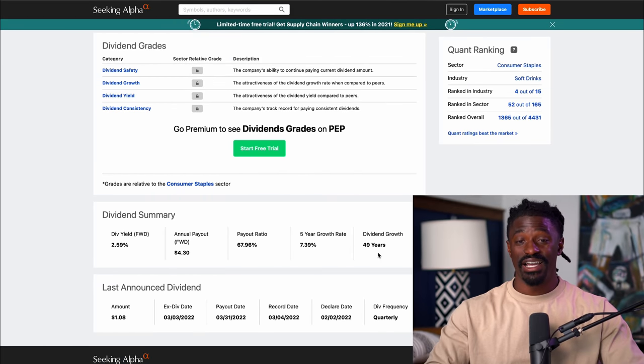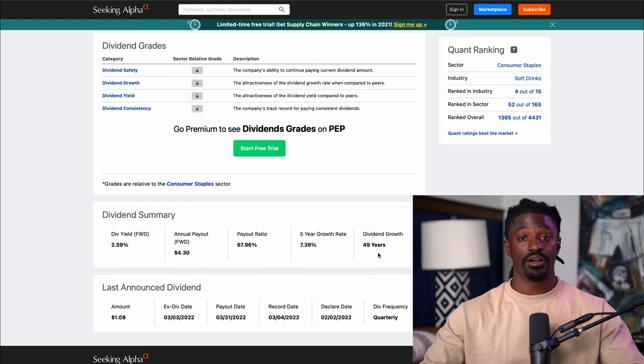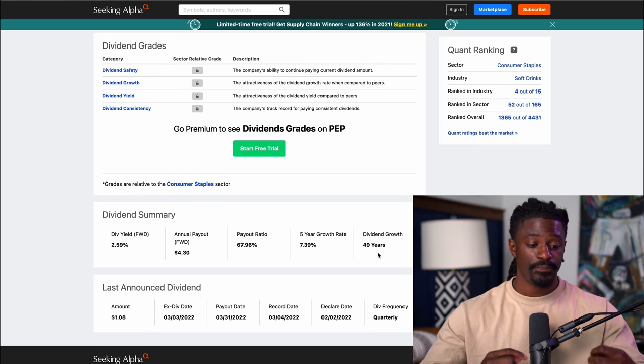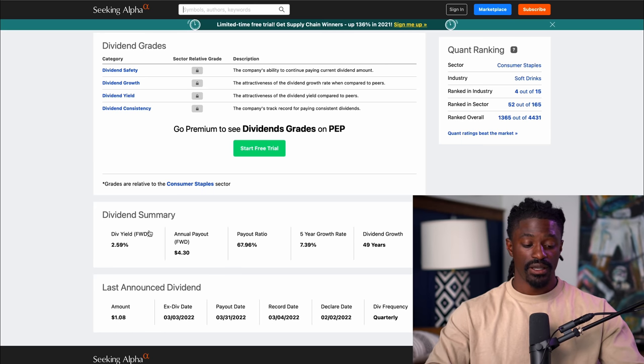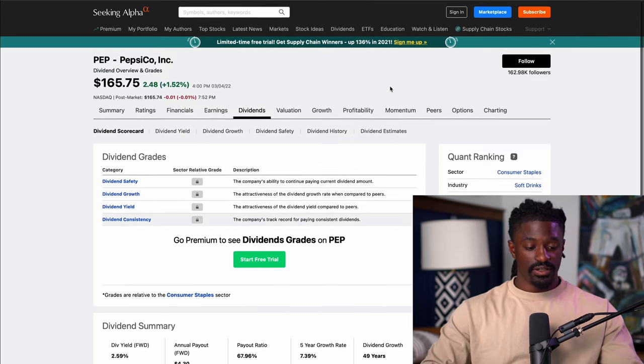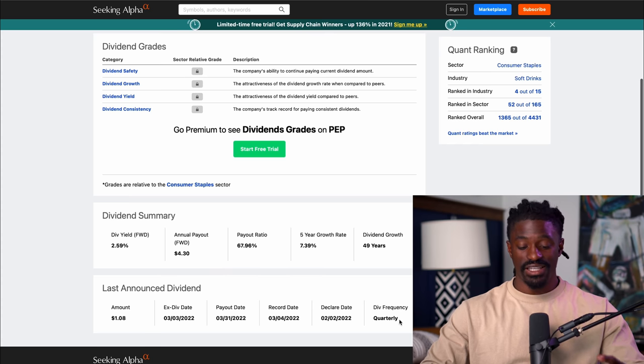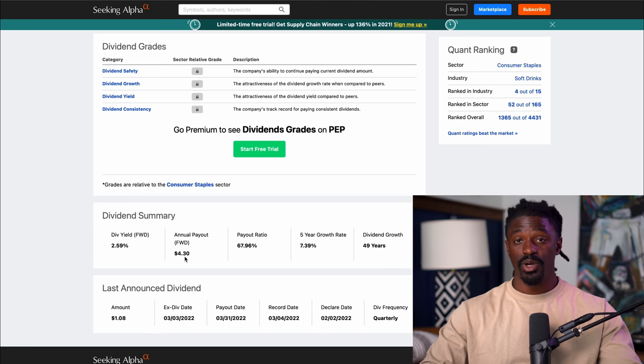Let me tell you why — they have been increasing their dividends for the last 49 years. That's longer than I've even been alive. Once you hit the 50-year mark you graduate from a Dividend Aristocrat and become a Dividend King. There are not that many Dividend Kings out there and PepsiCo is just a few months away from becoming one. So I really do expect them to increase their dividend yield from the current 2.59%. PepsiCo is at $165.75, and for every one share that you own they're going to pay you out in dividends quarterly.